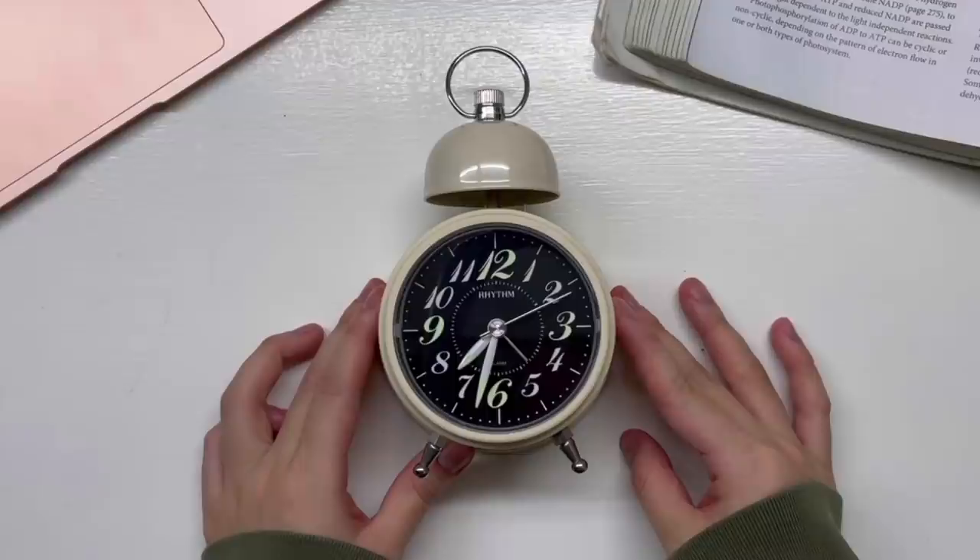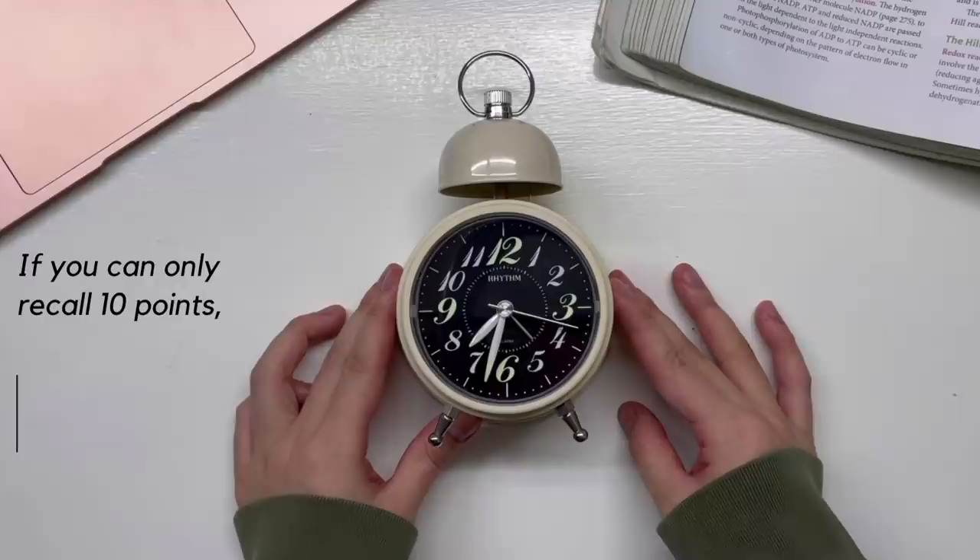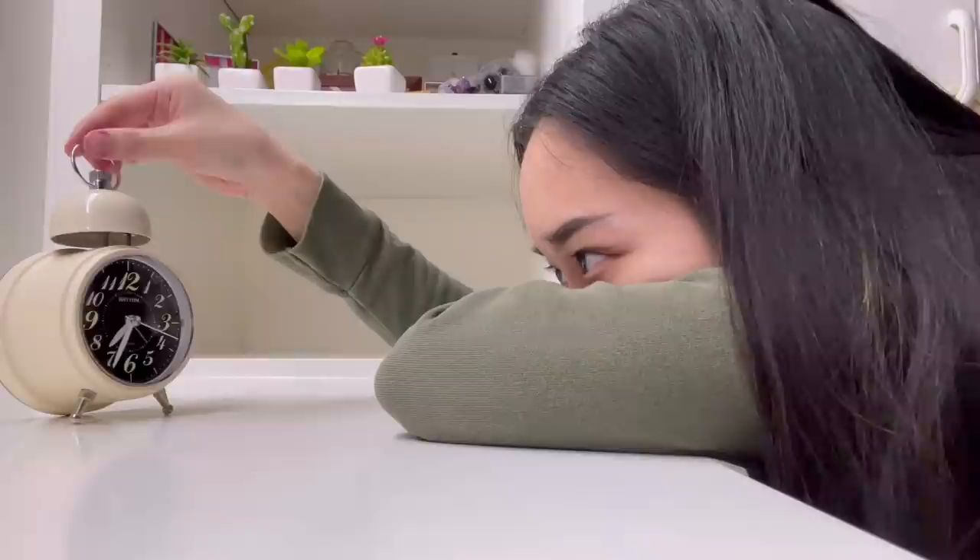During your exam or when you're revising, you can just imagine the object and go through the sequence in your head. This makes it super easy to remember a lot of information — for example, if you picked a clock and assigned 12 points to each of the 12 numbers on the clock, and you can only recall 10 points, you know that you have forgotten something. If you do this study technique properly, you'll be able to just imagine the object and immediately recall all your points.